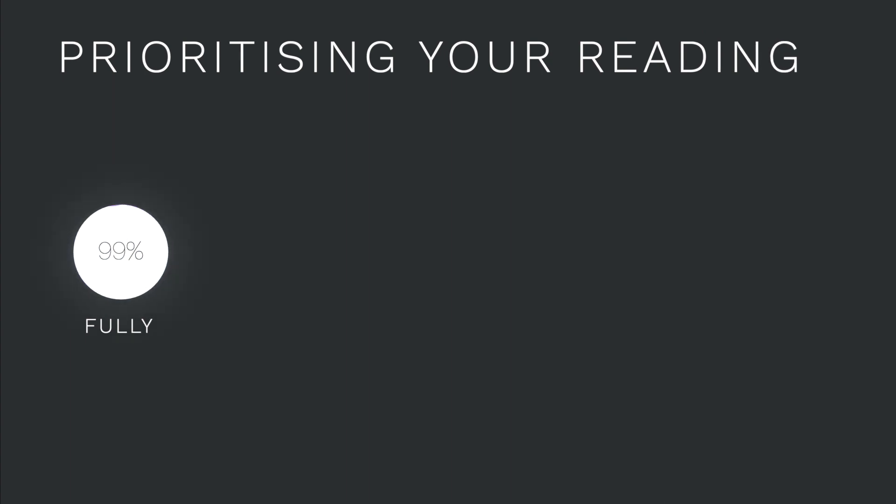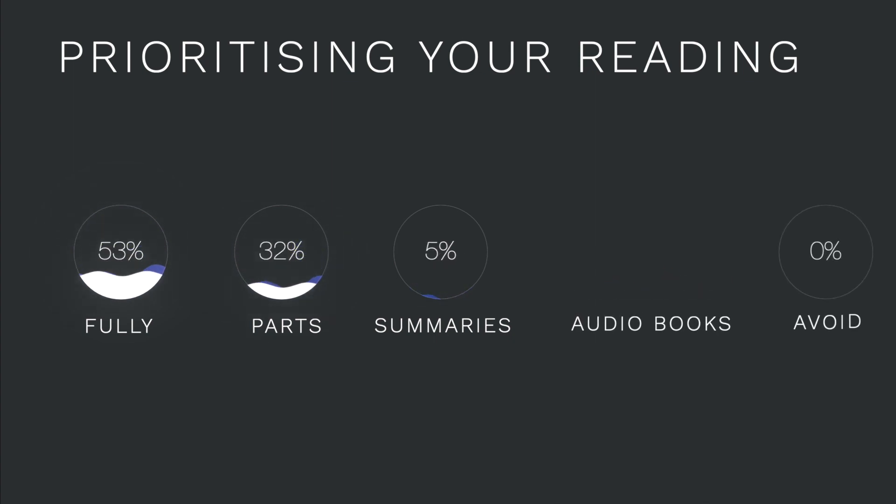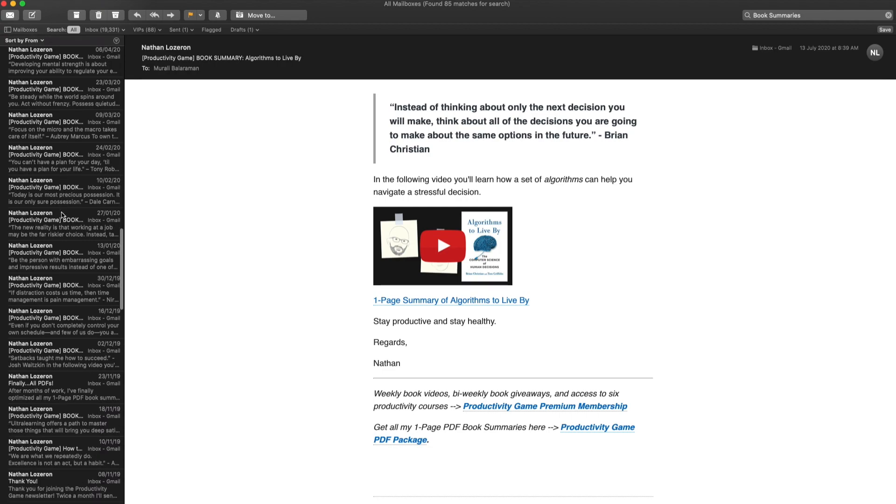That's a lot of time to commit to a book you didn't want to read in the first place. To avoid that feeling, I subscribe to book summaries to check them out beforehand. Some books are meant to be read fully, some in parts, and some suffice if you read summaries. Some as audiobooks, and some can be skipped altogether. Book summaries are mailed to me, but they used to lie inside my mailbox, and many a time I would miss them. So I had to develop a system to be more proactive.